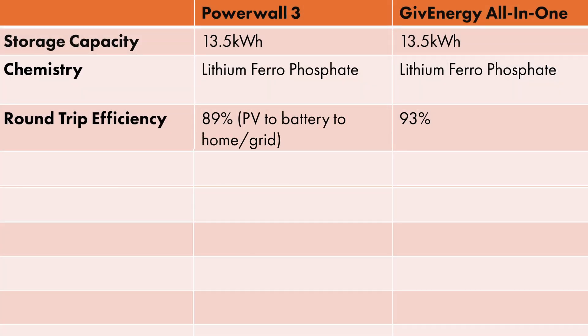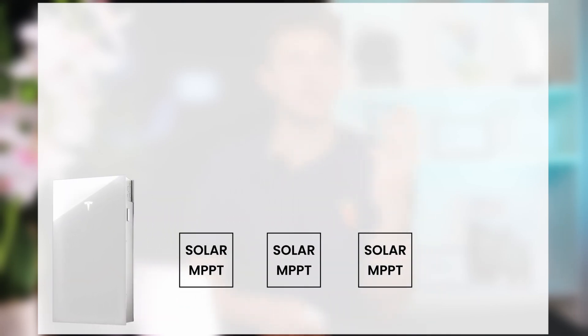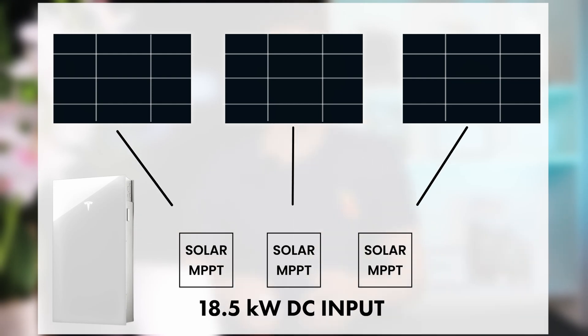What about the inverter functionality? The two are very different and have different use cases. GiveEnergy's is a 6 kW AC coupled inverter, whereas the Powerwall 3 inverter is DC coupled and can be set to anywhere between 3.68 kW and 11.04 kW. Powerwall 3 also has three solar MPPTs, which can handle three different solar arrays and over 18.5 kW of DC input, which makes it the best single phase solar inverter on the market today.